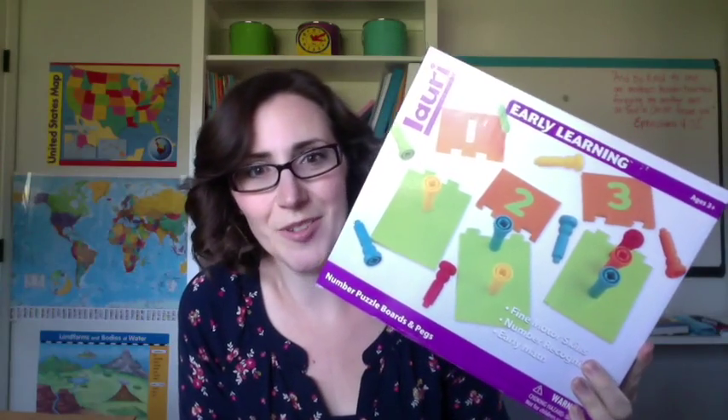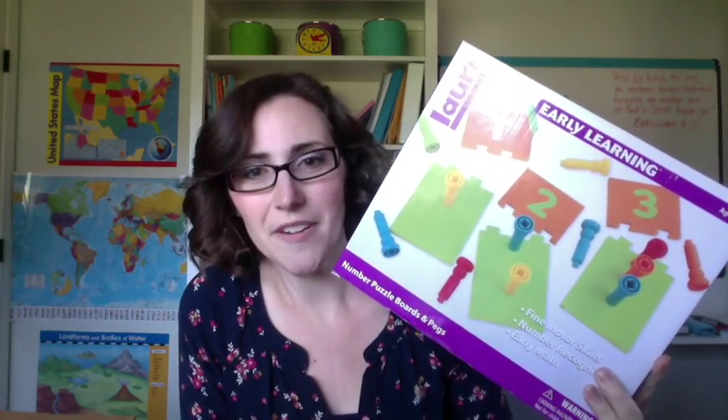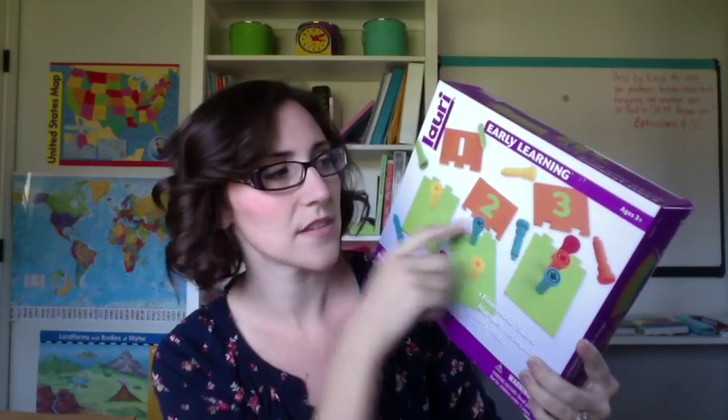Last but not least are our peg boards and the pegs that go with them, to help with her counting and recognizing how many is three. She can actually make the correlation between the number three and the pegs as well as the actual number. This will go well with the math curriculum that we have chosen to do for our family, so I'm really excited about that.